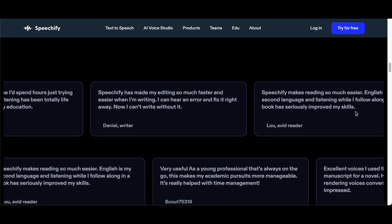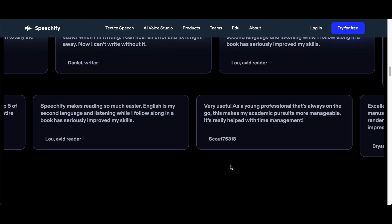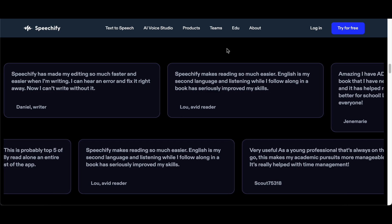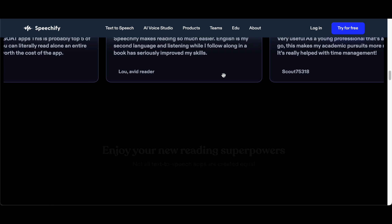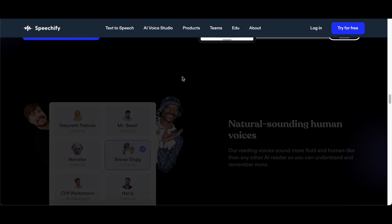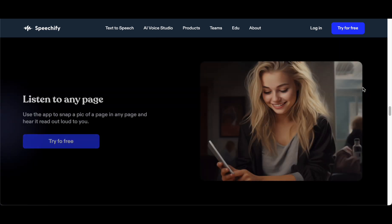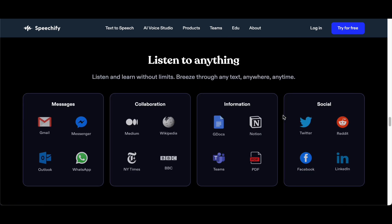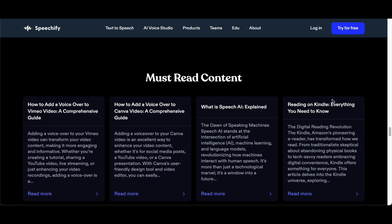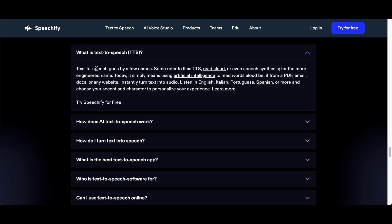Speechify not only represents a significant leap forward in voice cloning technology but also addresses historical limitations in voice assistants. The platform's innovative use of text-to-speech and artificial intelligence has led to a notable departure from the artificial and robotic sound associated with earlier iterations. Now, voice assistants boast a more natural pitch, tone, and accent, enhancing the overall user experience and offering unprecedented opportunities for creative expression. As Speechify takes center stage in the evolving landscape of voice assistants, it exemplifies the convergence of cutting-edge technology and user-centric customization, reshaping our expectations of what is possible in the realm of artificial intelligence and text-to-speech advancements.